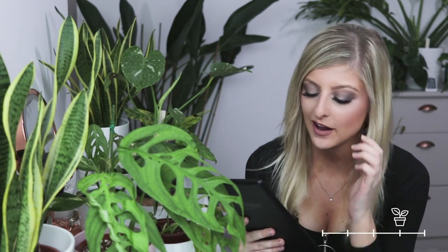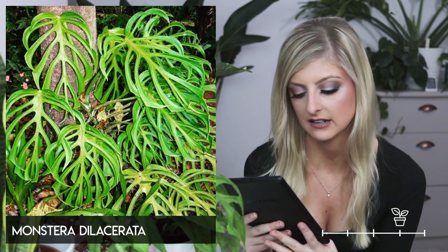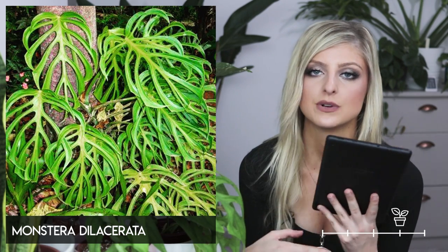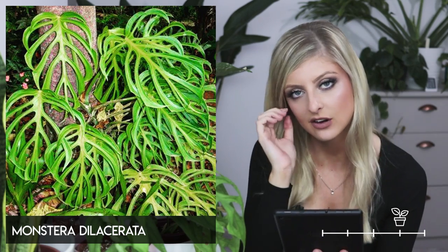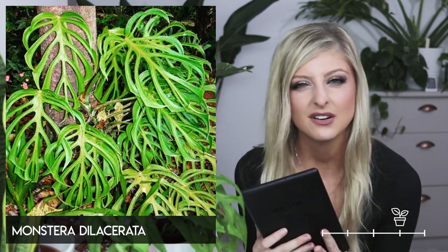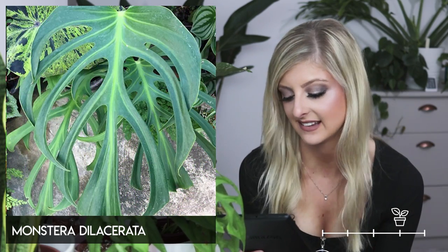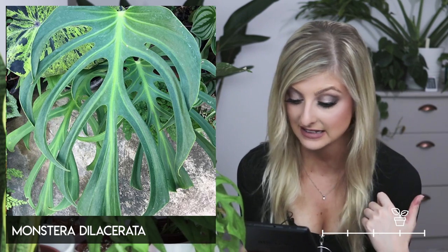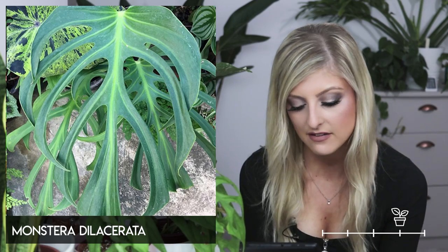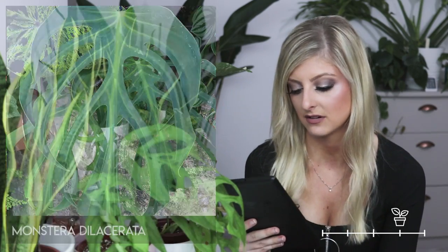I do like this one quite a lot — this is the Monstera dilacerata. It's really, really nice. There are no particular holes in this one, it is more of a split, but I just think this is quite a fancy-looking Monstera compared to all of them. It doesn't have any holes, but I don't really mind — it's very, very nice. I like the pinnatipartita for the same reason.